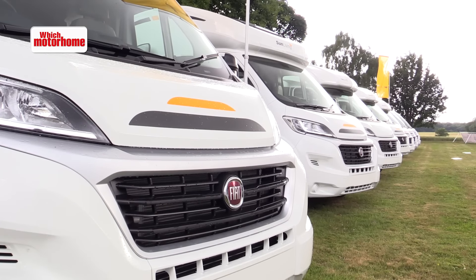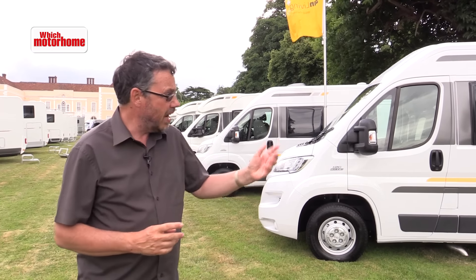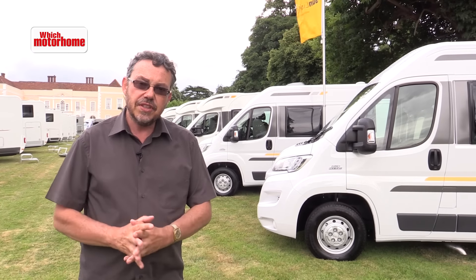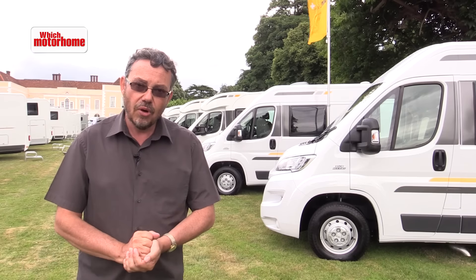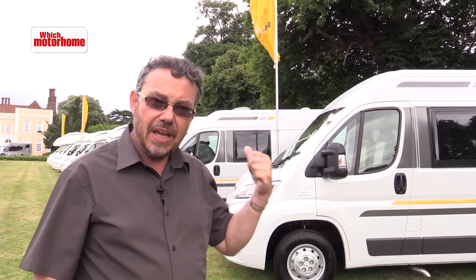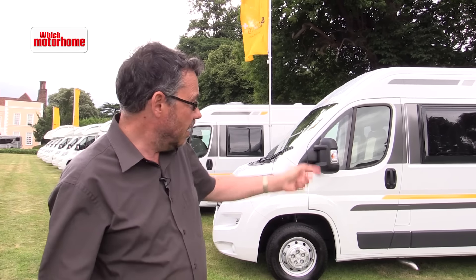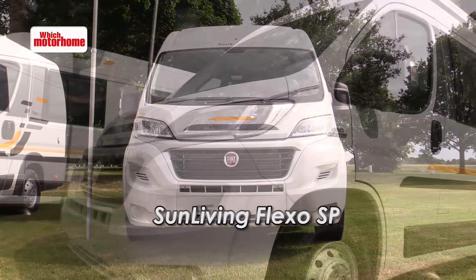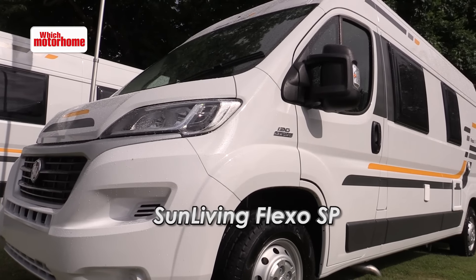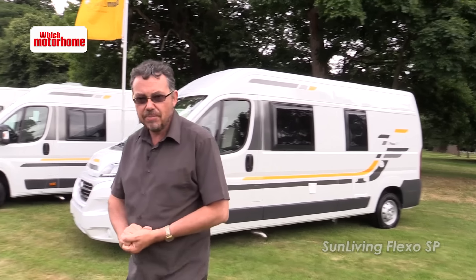There's a whole range of vehicles now in the UK. Previously, two years ago, this brand arrived as an exclusive deal with one dealership. Now Adria are looking for more dealers for Sun Living from their existing two. The range goes right through from a six-metre van conversion up to a big over-cab family coach build — ten models in all. They start with this Flexo SP at just £35,995, a good four grand saving on the equivalent Adria.